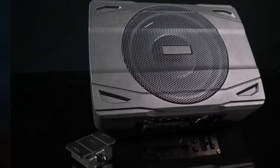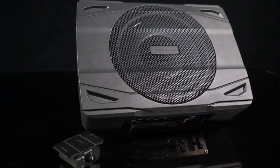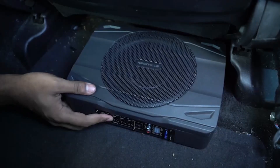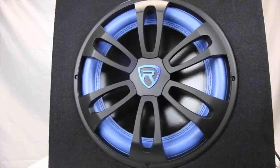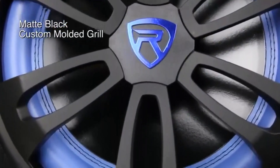Hey everyone! Welcome back to my channel where I review the top products on Amazon so that you can make an informed purchase decision. Today, I'm excited to share with you my top 5 picks for the best powered subwoofers on Amazon.